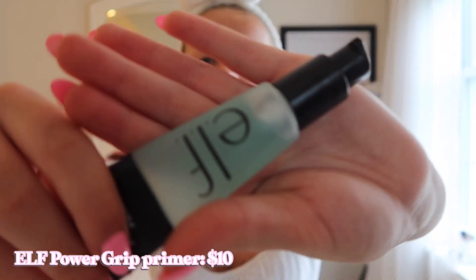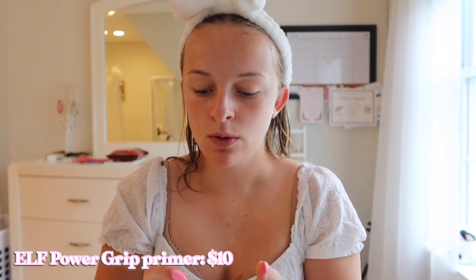The next thing I'm going to use is the famous Elf Putty Primer, which I've been using for a while now — probably a year, to be honest. I've been using it since before it went viral on TikTok. Elf was the first brand I really got into. I really like this — it's my second tube, and this thing literally lasts forever. You only need the smallest pump. I can use a dot the size of a fingertip and spread it and it goes so far.